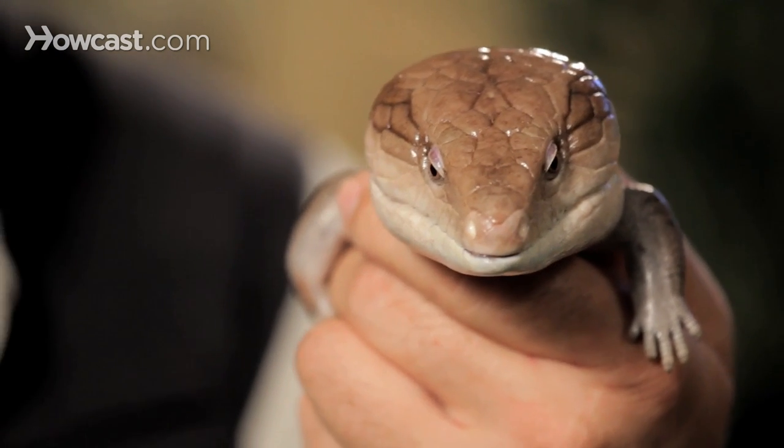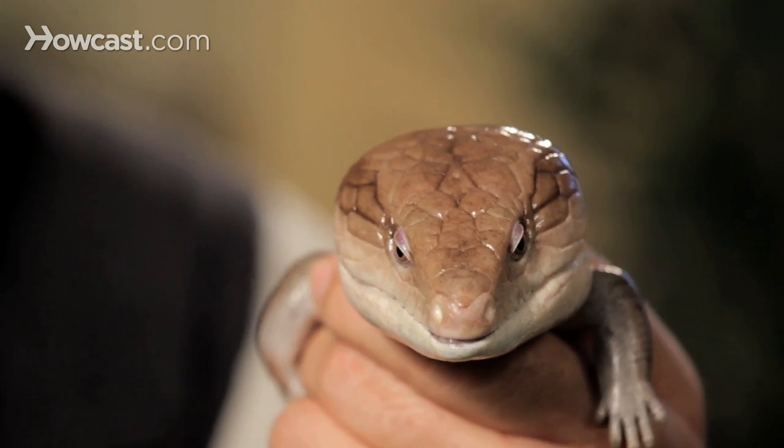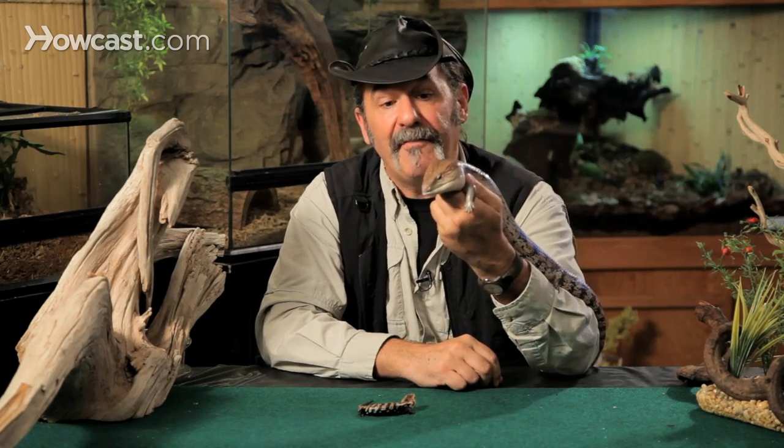They're wonderful companion animals. You take this animal out in the park and walk around. I actually had someone ask me where the batteries go once because they couldn't comprehend that this was a real live animal. That's the wow factor you get from a blue-tongued skink of this size.